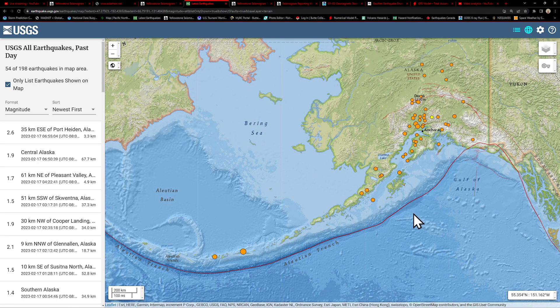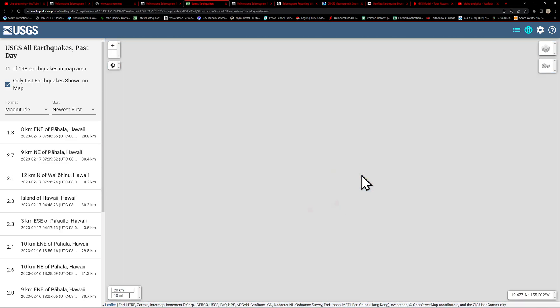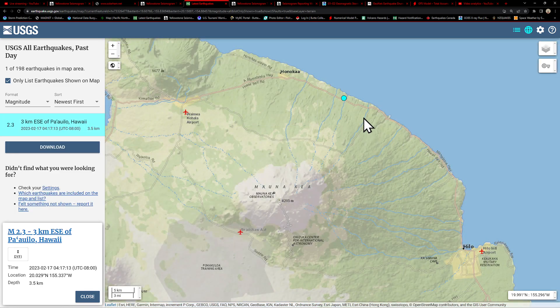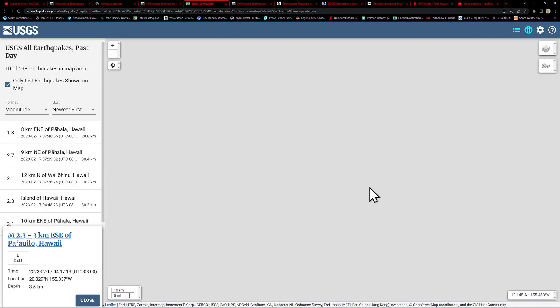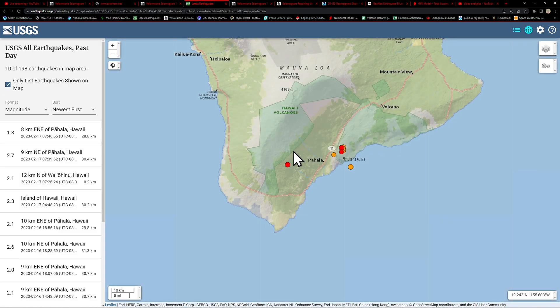Alaska area is much quieter today. We did see a little bit of movement yesterday across the Aleutian Trench. Today some older movement down south is noted and a little bit of activity across the Denali Cook Inlet area and around the Anchorage region. Big Island is lighting up a little bit. Did have one odd earthquake up north — 2.3, looks like 3.5 kilometers deep, relatively shallow north of Mauna Kea. I don't believe that's associated with that volcano — just a little bit of activity there. And movement down into the Pahala area as well — 2.1 at the southeastern flank of Mauna Loa.